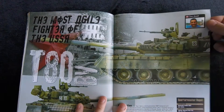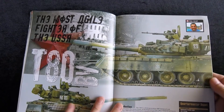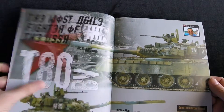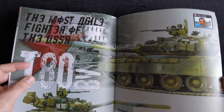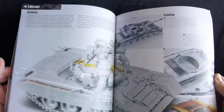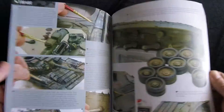Then we have the T-80BV article by Chris Jarrett — the most agile fighter of the USSR. This one uses the Trumpeter kit and focuses more on painting and weathering.